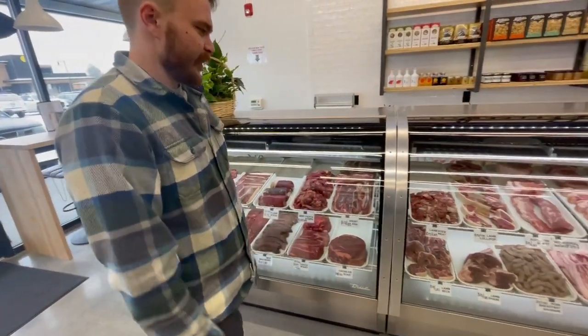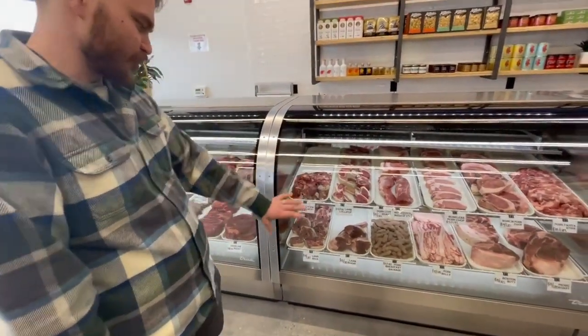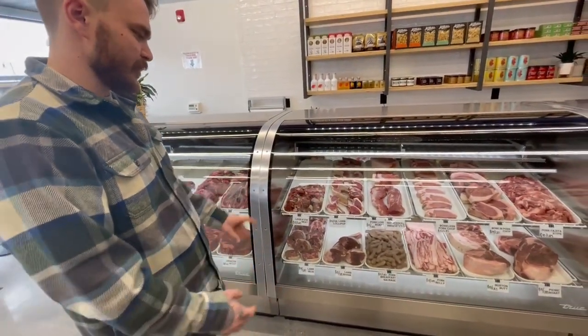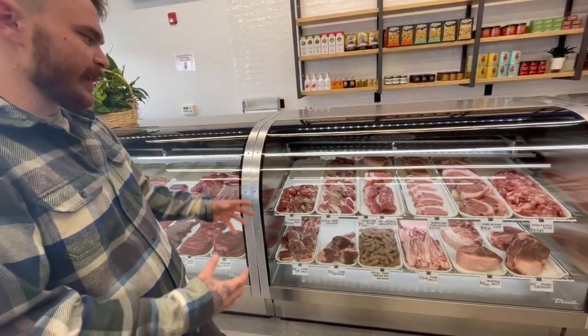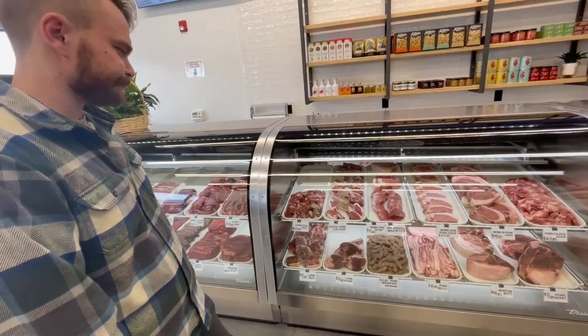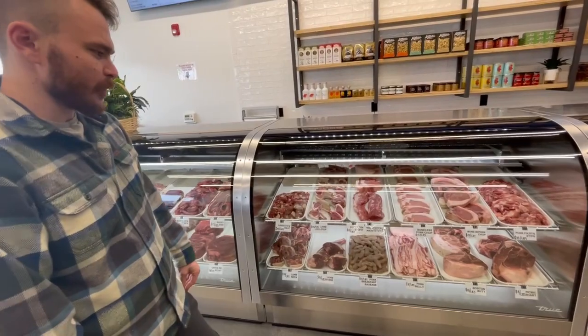We got some fresh beef bratwurst, ground beef, and stew meat — you can get a pound or five pounds. Ground beef burgers, meatloaf. And then we got our lamb and pork case. We got some lamb stew meat, some shanks, some necks — all good for slow cooking, making stews and crockpot noodles. We got some lamb lollipops, which are like the ribeye or tomahawk of the lamb.